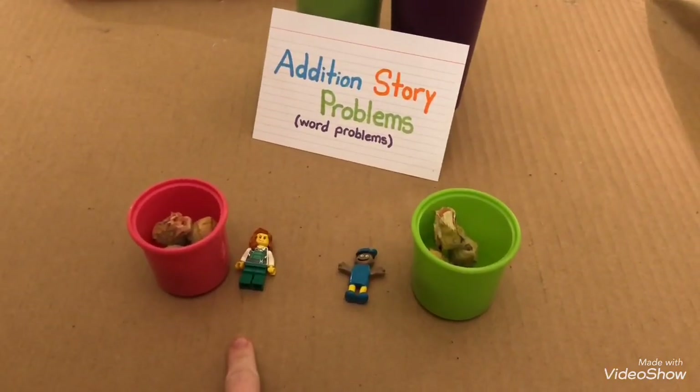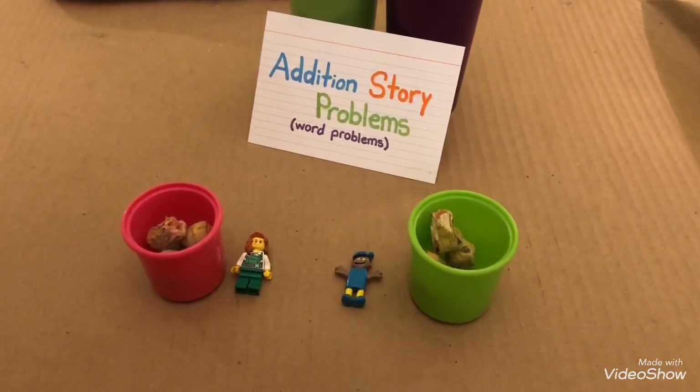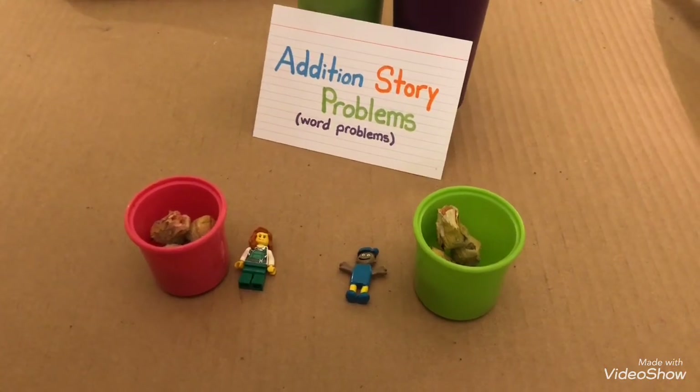There are five flowers in Sandy's basket and five flowers in James' basket. How many flowers are there in all? Let's count.